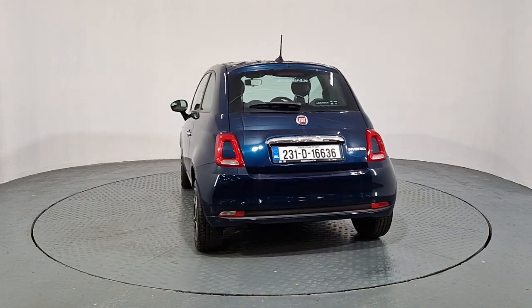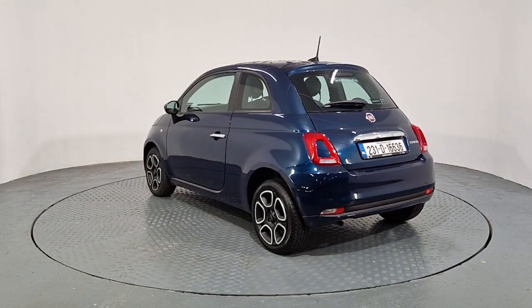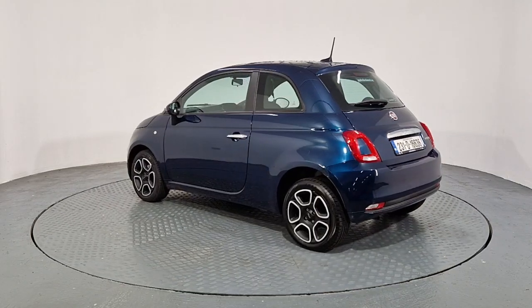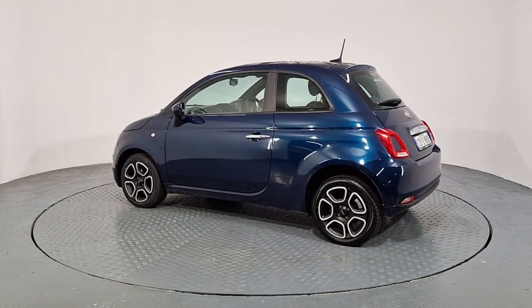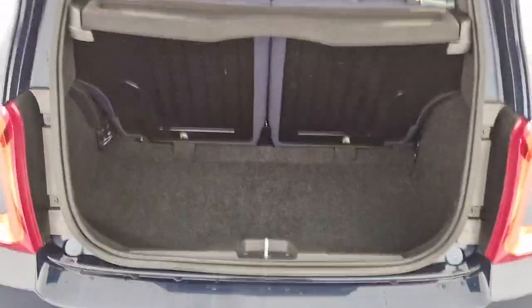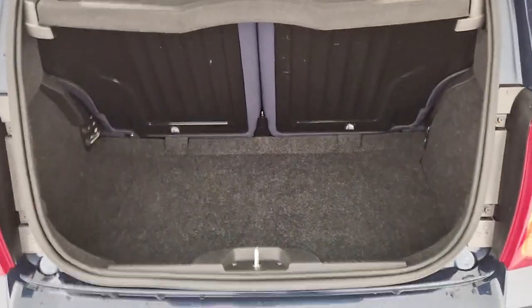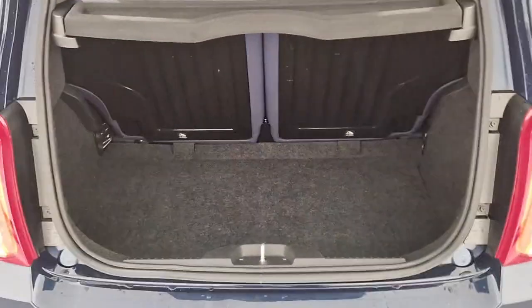I'll show you the inside now. Just looking into the boot — it's a good sized boot for a small car, perfect for your shopping bags etc.